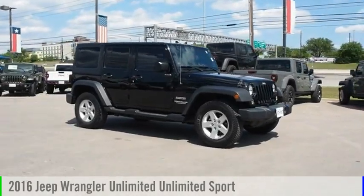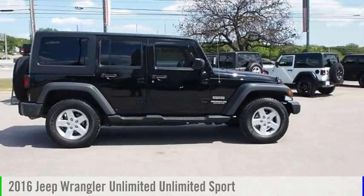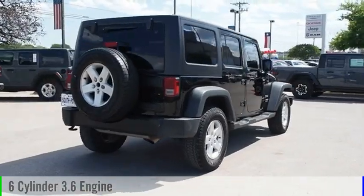We are pleased to show you the 2016 Jeep Wrangler Unlimited. This vehicle is powered by a four-wheel drive, six-cylinder, 3.6-liter engine, and comes with a five-speed automatic transmission.